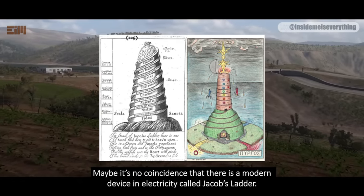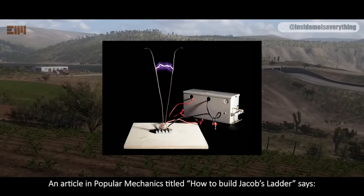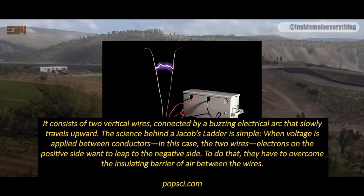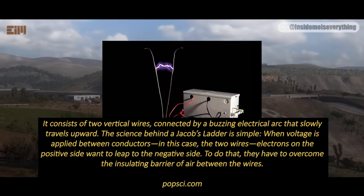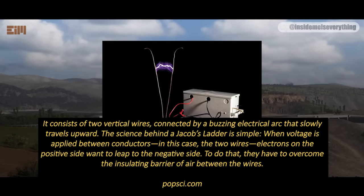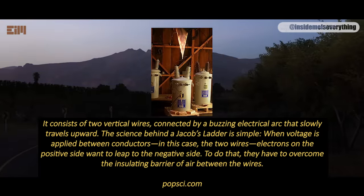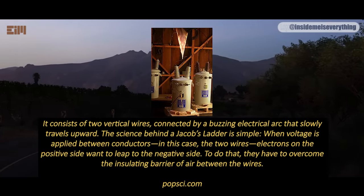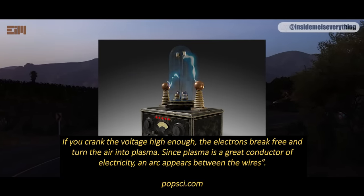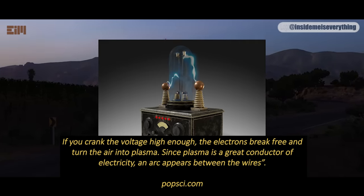Maybe it's no coincidence that there is a modern device in electricity called Jacob's Ladder. An article in Popular Mechanics titled 'How to Build Jacob's Ladder' says: it consists of two vertical wires connected by a buzzing electrical arc that slowly travels upward. The science behind a Jacob's Ladder is simple. When voltage is applied between conductors — in this case, the two wires — electrons on the positive side want to leap to the negative side. To do that, they have to overcome the insulating barrier of air between the wires. If you crank the voltage high enough, the electrons break free and turn the air into plasma. Since plasma is a great conductor of electricity, an arc appears between the wires.